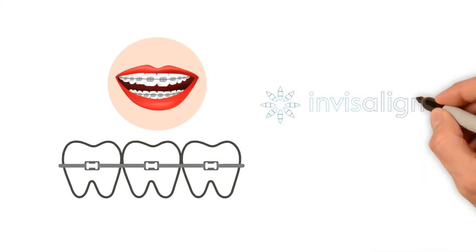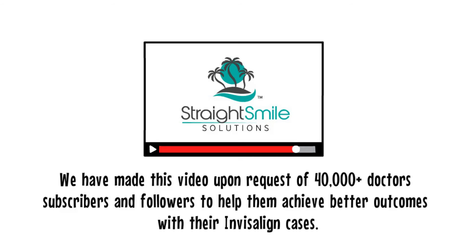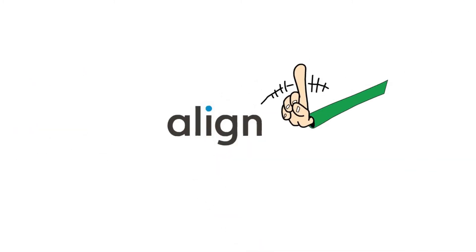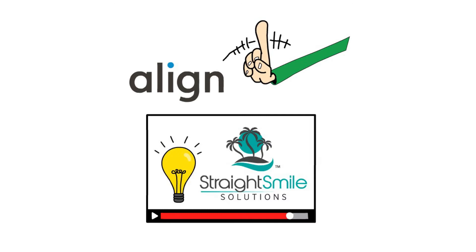This video will share content that is the property of Invisalign and Align Technology. We've made this video upon request of 40,000 plus doctors, subscribers, and followers to help them achieve better outcomes with their Invisalign cases. We do not work for Align Technology.